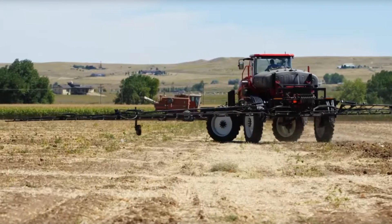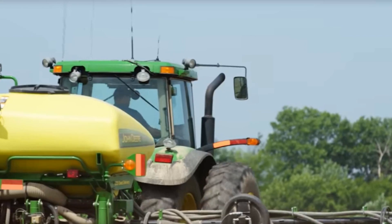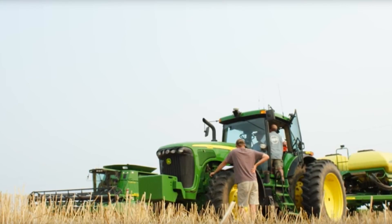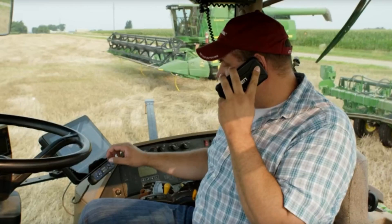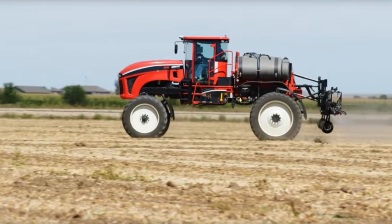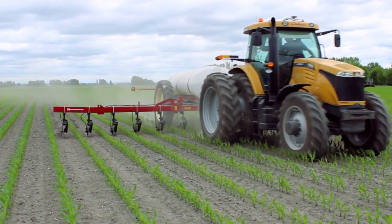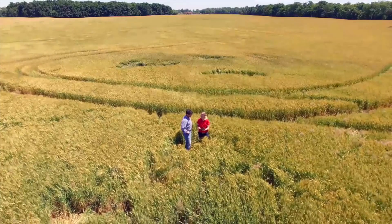We're getting feedback from farmers that they have the technology solutions that are out there, but what they really need help with is integrating them and getting the true ROI — putting together the hardware in the field combined with software on the phone, tablet, or back office, and bringing together the agronomic element to make it a one-stop shop. They get the advice they need from a trusted advisor, and that trusted advisor is Vantage.